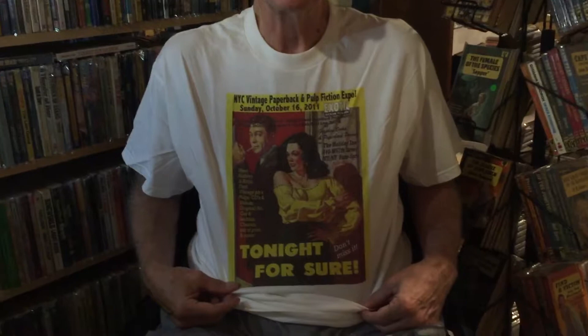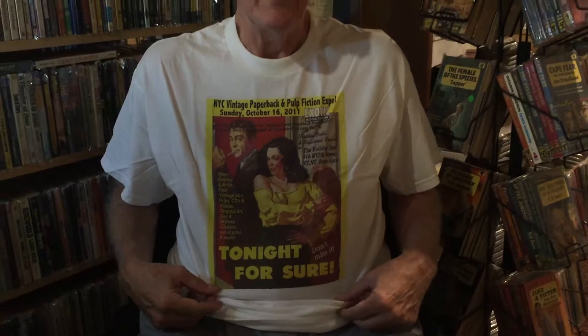I'm wearing one of the t-shirts from my book show from years ago that we had in Manhattan, as a kind of a vintage paperback. It fits here in the paperback vault — this is an undisclosed location, secret to many, unknown by many. Anyway, with that said, we'll start this new video.